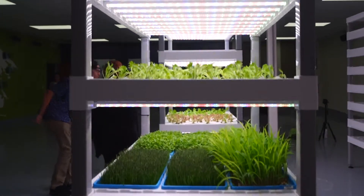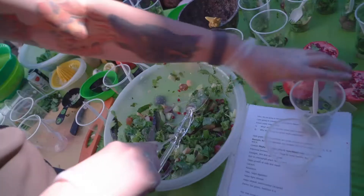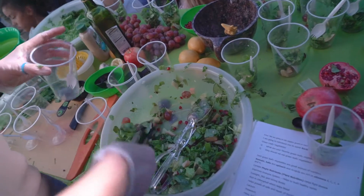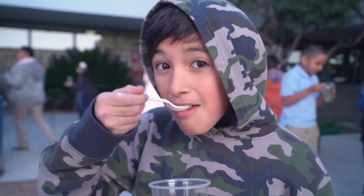With hydroponics, we're able to start turning spaces that otherwise wouldn't be farmed into centers of food production, and hopefully continue to feed our population with local, healthy, fresh produce.